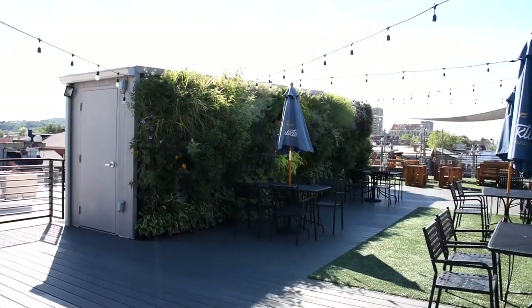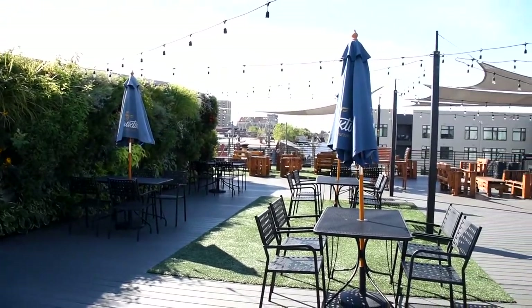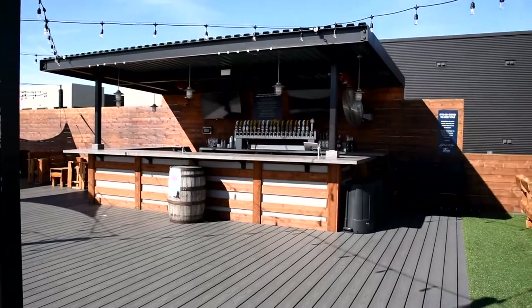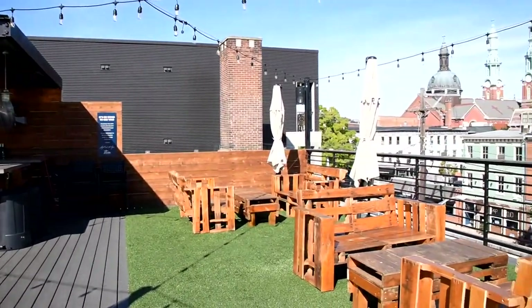We really pride ourselves on doing fun, creative beers and making people really excited every time they try our stuff. But we also try to stay true to our roots — doing clean, good lagers, coffee IPAs — while folding in all the new stuff.